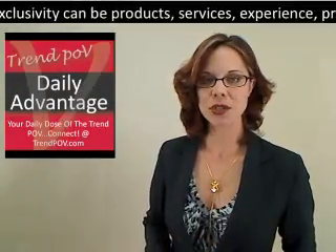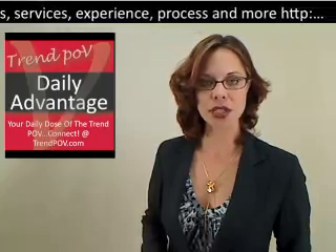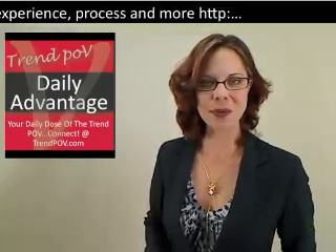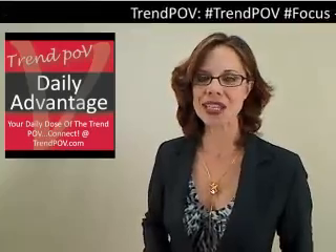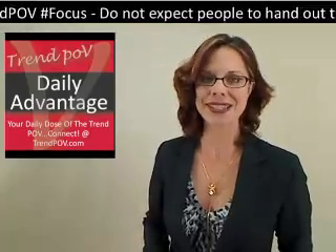I'm Dr. Amy Vanderbilt and this Trend POV Daily Advantage is brought to you by HBAR Enterprises. Go to HBAR.com for more information. All this week we're shining the spotlight on Panera for bringing a name-your-own-price model to brick-and-mortar sales. Quite an astounding feat.